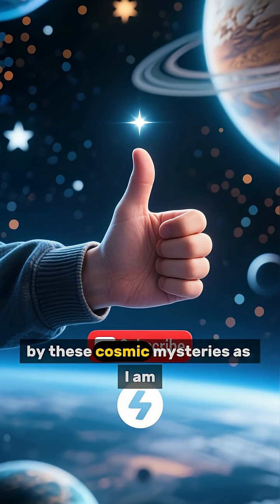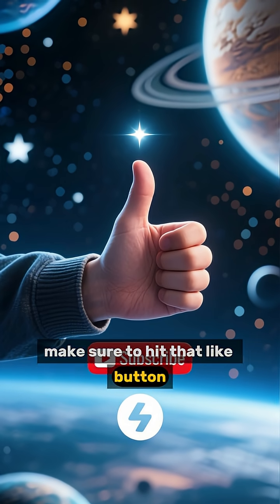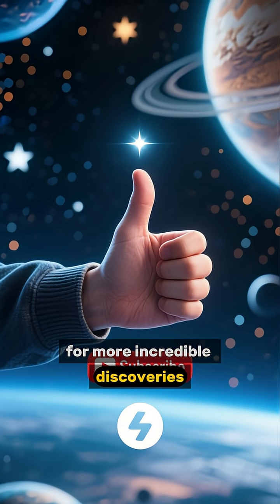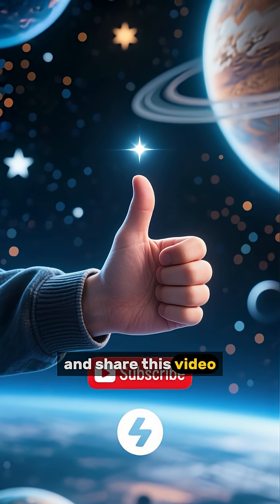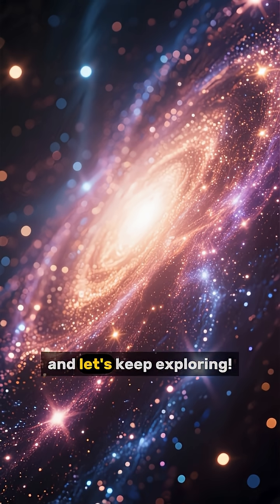If you're as fascinated by these cosmic mysteries as I am, make sure to hit that like button, subscribe to Orbital Truths for more incredible discoveries and stories, and share this video with fellow space enthusiasts. Thanks for watching and let's keep exploring!